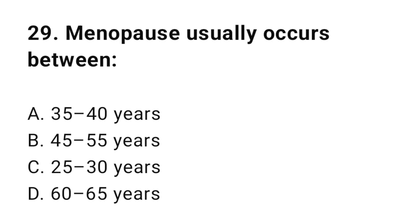Question number twenty-nine: Menopause usually occurs between? The correct answer is B, 45 up to 55 years.